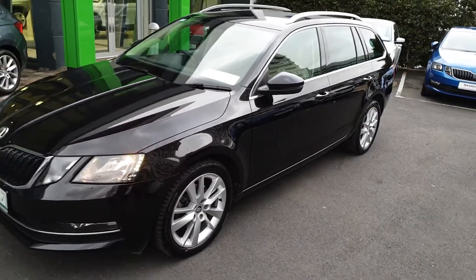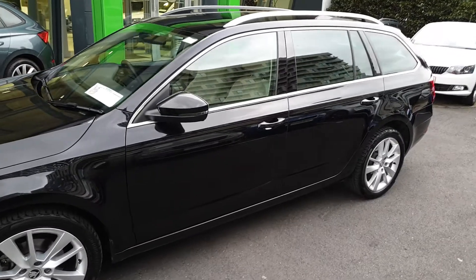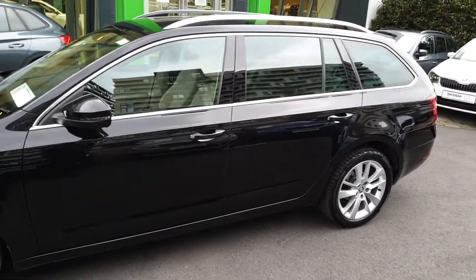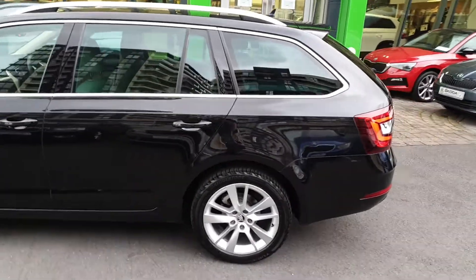Hi, this is Lee here at Spirit Skoda. Here we have a 2022 Skoda Octavia Kombi. This is top-spec Style and it's a 1 litre turbo petrol with 115 brake horsepower.